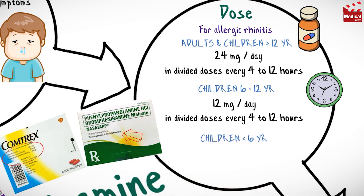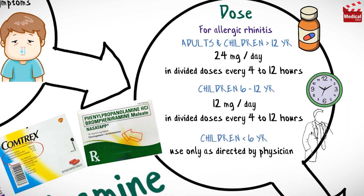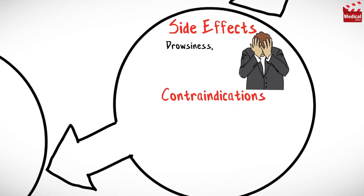For children younger than 6 years, use only as directed by a physician. Brompheniramine may cause drowsiness, dry mouth and throat, and irritability.